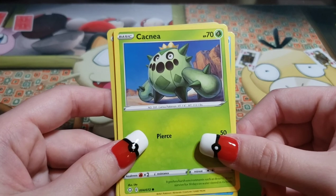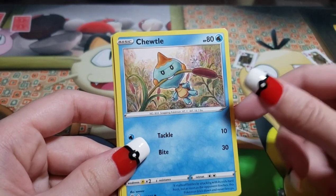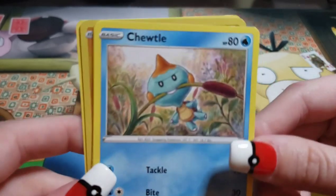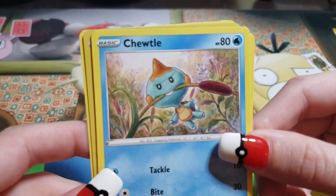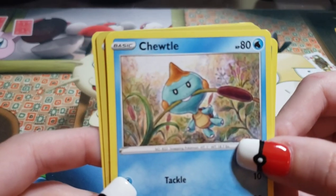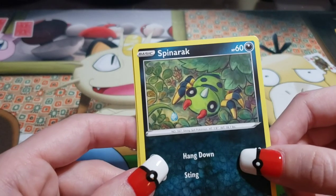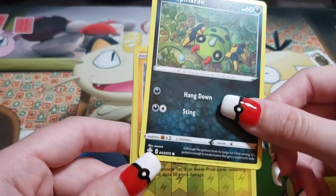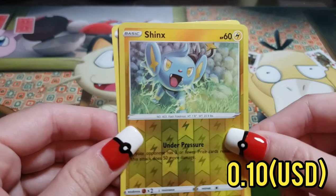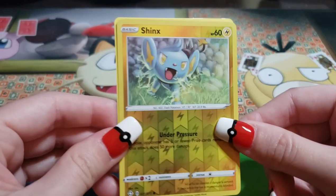It's a little cactus — Cacnea, the cactus boy. Next we got Chewtle — I call them grass hot dogs. It looks like a corn dog in this photo. Next: Spinarak, a little spider boy. And — you can't even get a shiny in the Shining Fates pack? We got a reverse holo Shinx card. But still, where's our freaking shiny? You could have at least been shiny, but no.